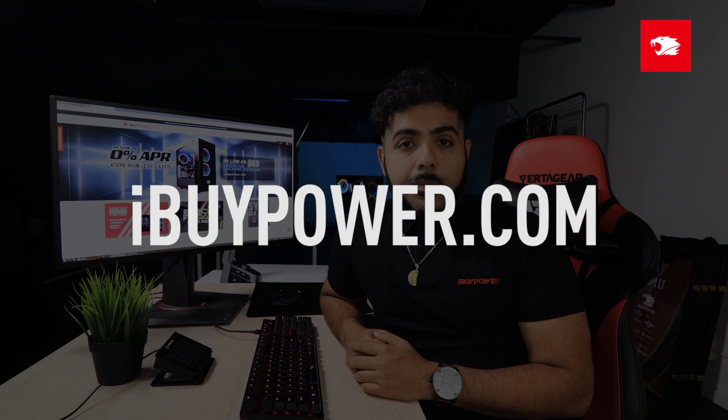Three different ways to build a PC, one simple way to do it. iBuyPower.com — however you game, we got you.